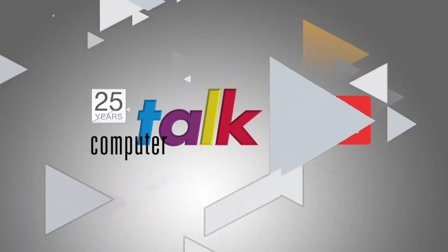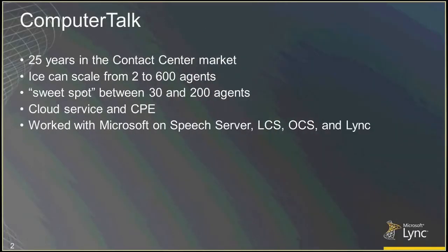Just a little bit of background on Computer Talk itself. We've been in the contact center business for about 25 years now, seeing the evolution from the basic call center with simple IVR to the true multimedia unified communications contact center experiences we're looking at now, bringing in channels like instant messaging and email on top of voice, and also starting to see things like SMS to contact center and Twitter to contact center. So it's really about being a true multi-channel experience.